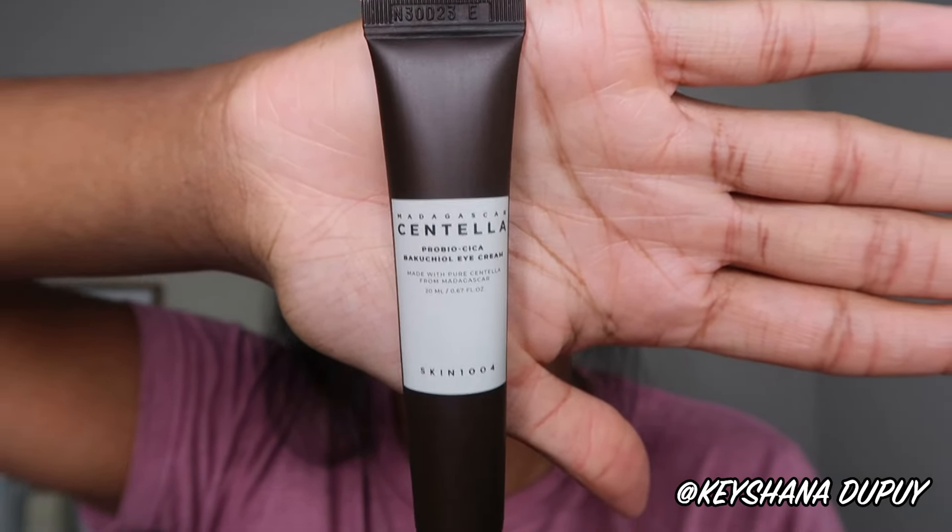Hey, welcome back to Fiesta. If you're new here, my name is Keyshawn Lupui. Don't forget to subscribe and click the notification bell down below if you're interested in seeing weekly hair or skin product reviews, tips, tricks, and advice every Sunday.